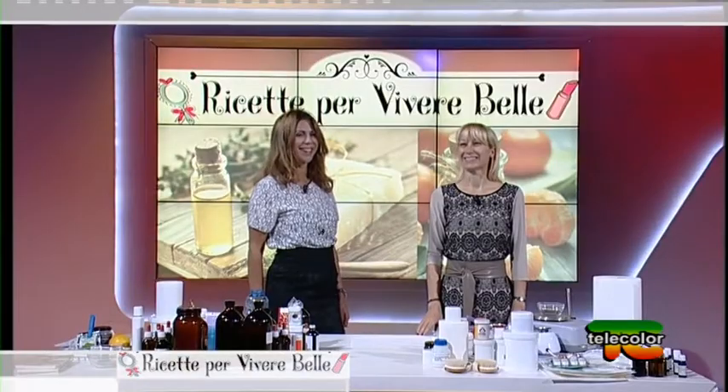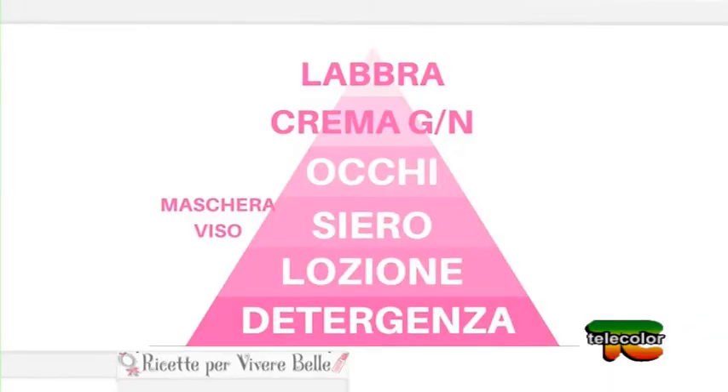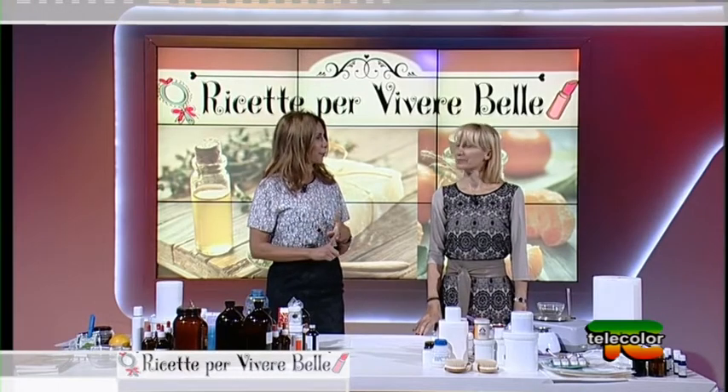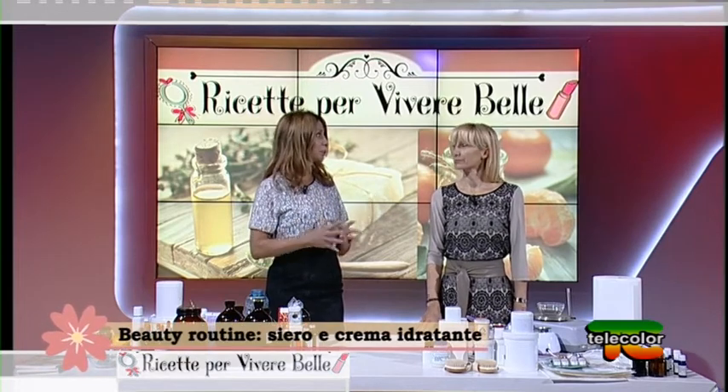Benvenuti a 'Ricette per Vivere Bene'. Benvenuta a Moira Bonaldo, esperta in cosmesi. Grazie, Loretta. Buonasera. Alla fine, un burro cacao — tutti i componenti di questa beauty routine di cui ci hai parlato la scorsa volta.